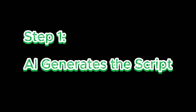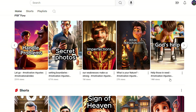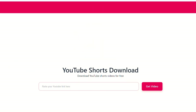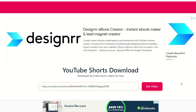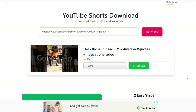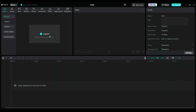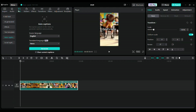Step 1: AI generates the script. First, we need to extract the script from the reference video. Find a video you want to imitate, click share, then copy and paste the link into a YouTube Shorts download tool to download it. I'll include links to all the tools used in this tutorial in the video description. Next, open CapCut, a powerful video editing tool. Start a new project and import your reference video. On the top menu, click Text, then find Auto-Caption.